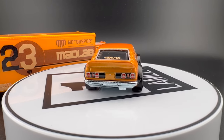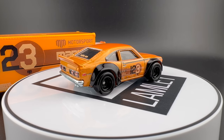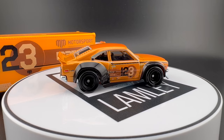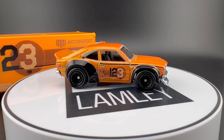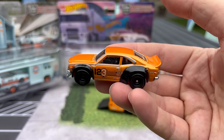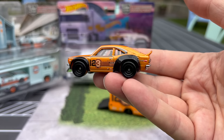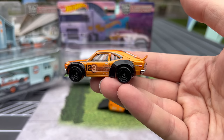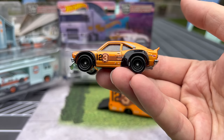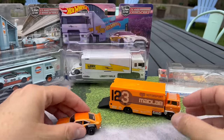They put the Mad Mike logo on the windshield. Very simple deco on the sides. The orange is not great — it's not totally consistent. It's a little thicker on top and a little more dead on the side. Still, it's a cool-looking version of this casting. It hasn't looked like this before. Black steelies look really good on this one. It's a nice car.